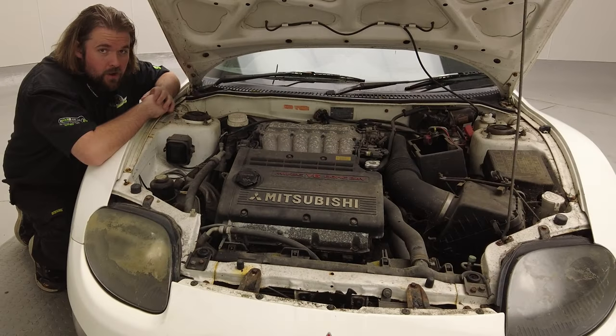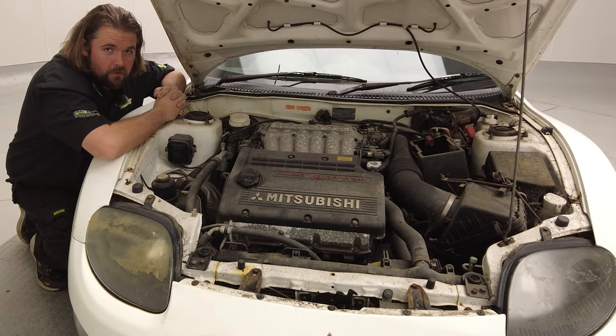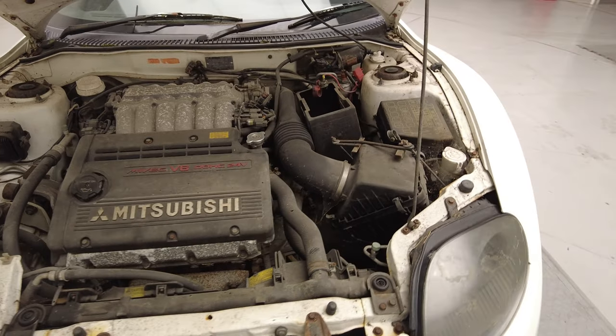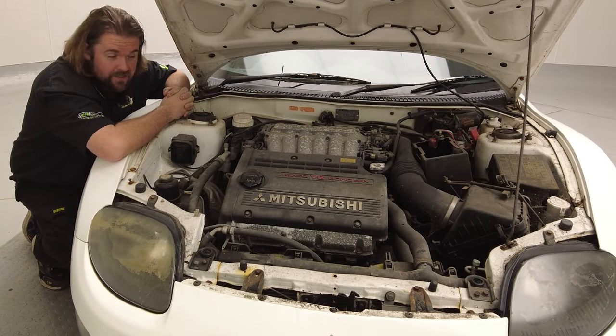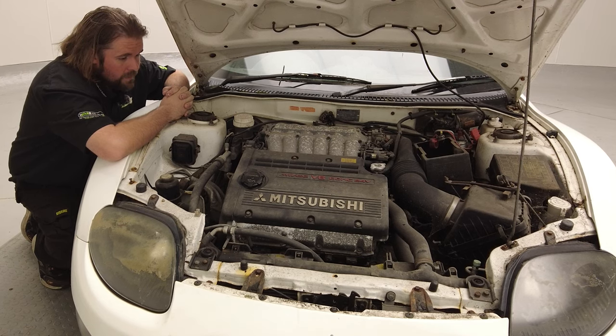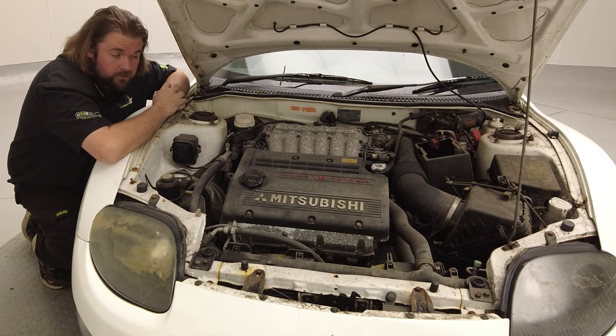Let's have a look under that bonnet. It's even got the 24-valve V6 in this as well — double overhead cams. I loved Japanese cars from the late 90s. They were just phenomenal, and this was one of those rare birds.